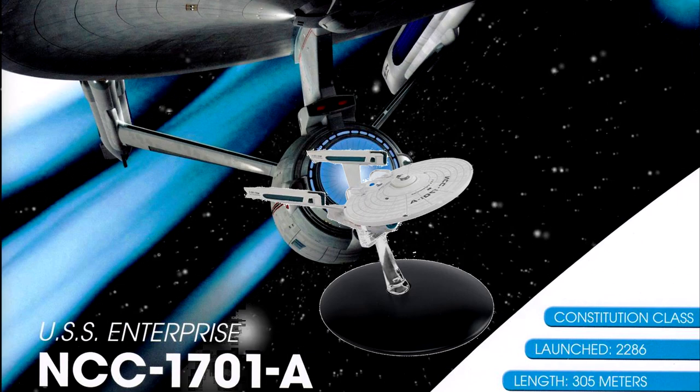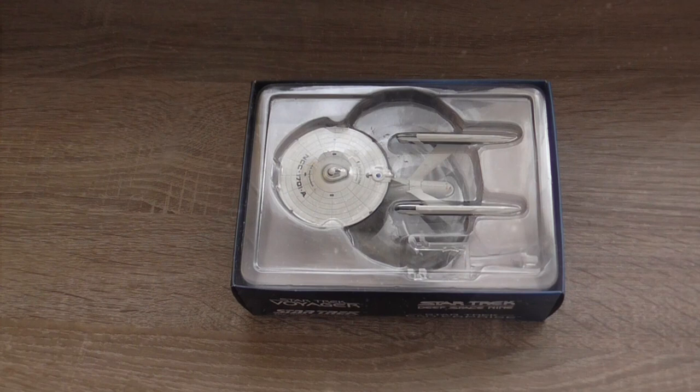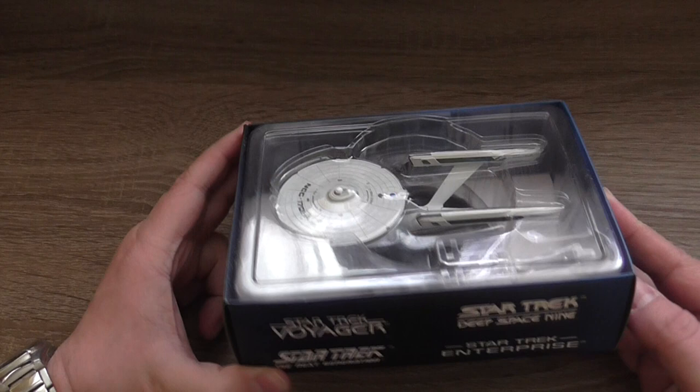It's the USS Enterprise NCC-1701A, which is the starship we have seen in the movies Star Trek 4, 5 and 6.